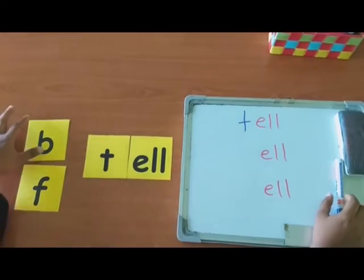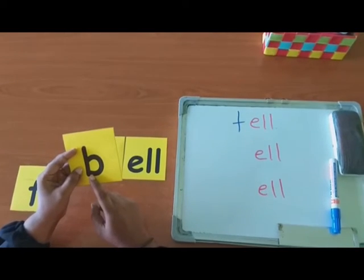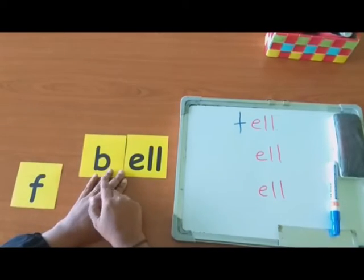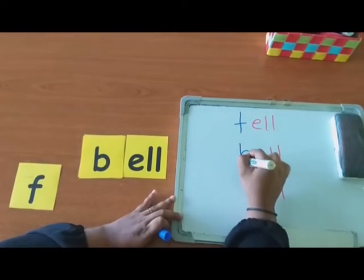Try with the second letter. Which letter is this? B. Can you make the sound of B? B. Now, can you read the word? B-L. Bell. Now, write it down. Bell.